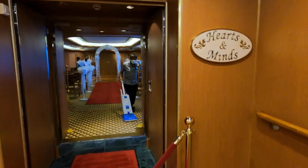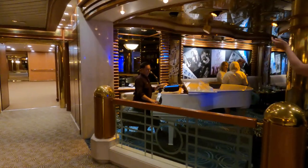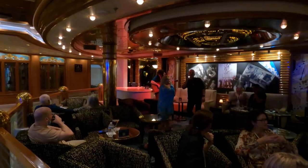You can even get married on board the ship — unfortunately we just missed this one. Step back in time to the Sinatra era at the Krooners Bar and listen to some live piano music while sipping on a marvellous martini.